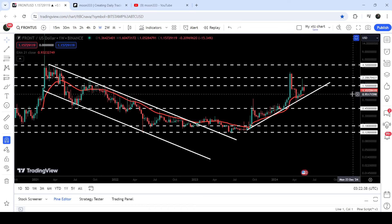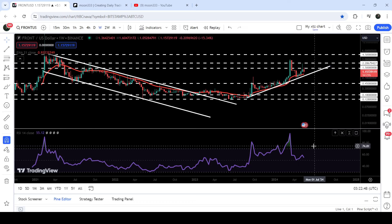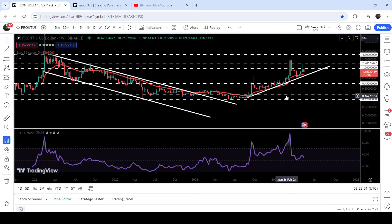Recently, after testing the support of the EMA 21 and this uptrend line support, the price is gearing up and trying to break out this long-term resistance of one dollar and fifty cents. Previously when it dropped down to this uptrend line support, we had a hidden bullish divergence on this seven-day timeframe chart. I was telling you that there is a probability that due to this hidden bullish divergence signal, the price may not break down this uptrend line support and EMA 21 support.